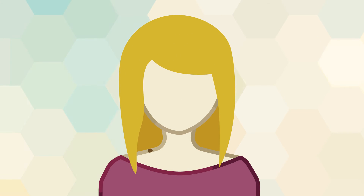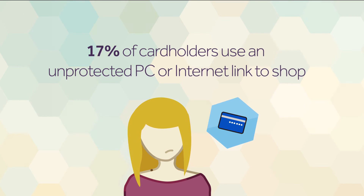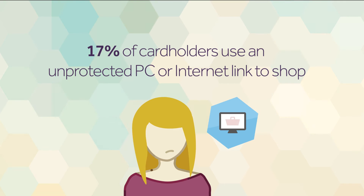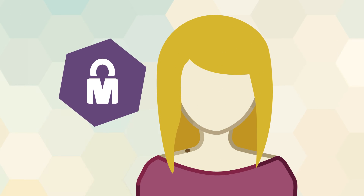Mary regularly shops at an online home store. She worries about storing her credit card details online, in case someone discovers her username and password and makes purchases on her account. Instead, she uses Mobile Connect.